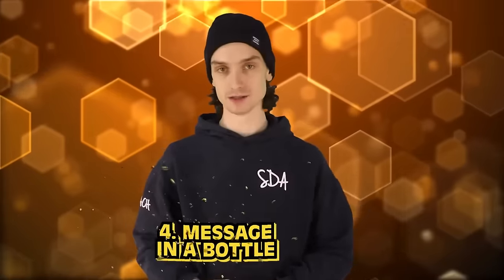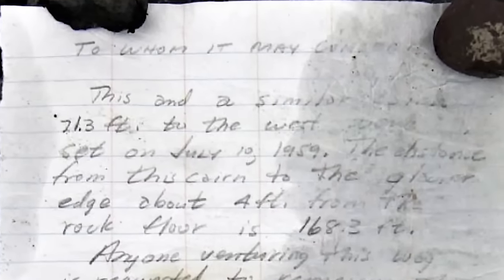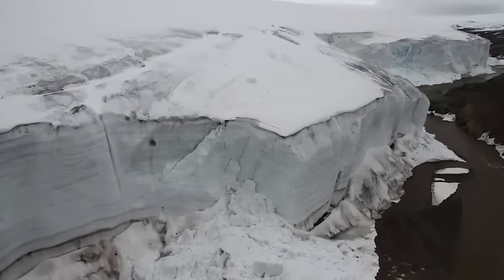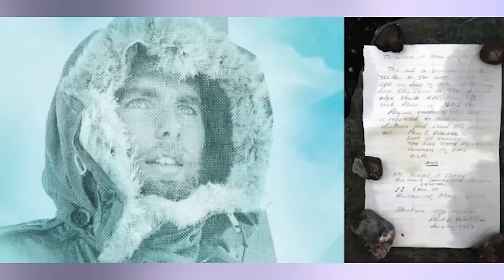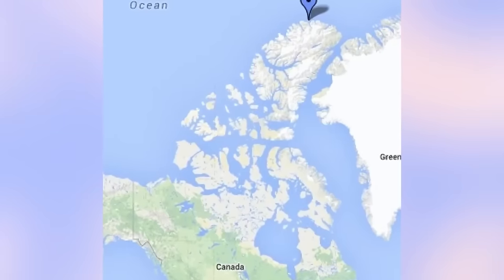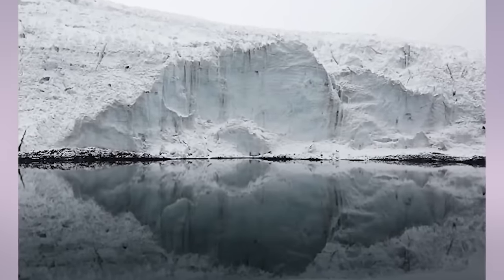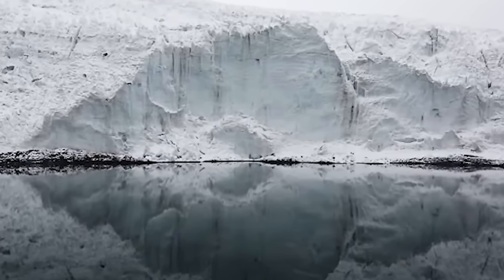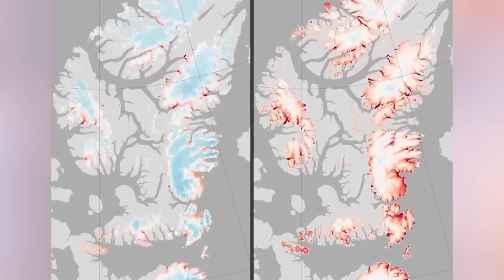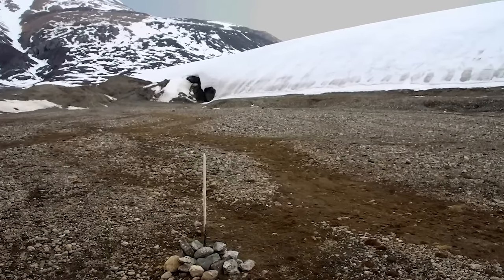Number four: message in a bottle. Back in 1959, a geologist named Paul Walker decided to bury a message in a bottle to make a lasting statement about climate change. He put this frozen message underneath rocks near a glacier. Cut to 2013 — we find Paul Walker's message in a bottle. The message contained measurements — the length from the exact point of the bottle to the edge of a nearby glacier. By 2013, that glacier had shrunk down 200 feet. A lasting statement indeed.